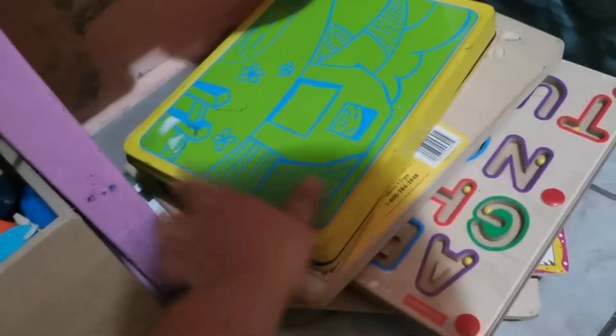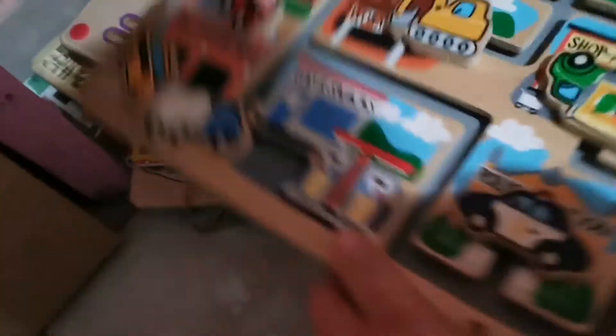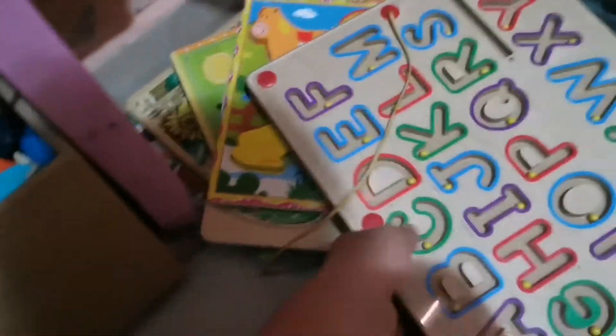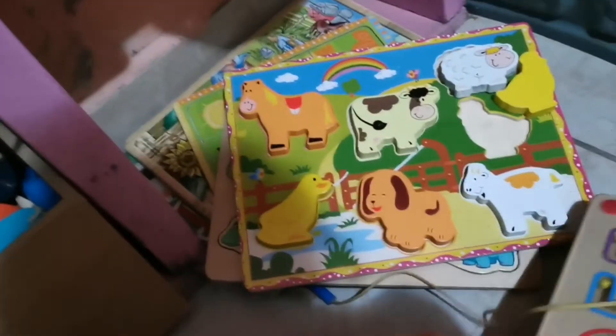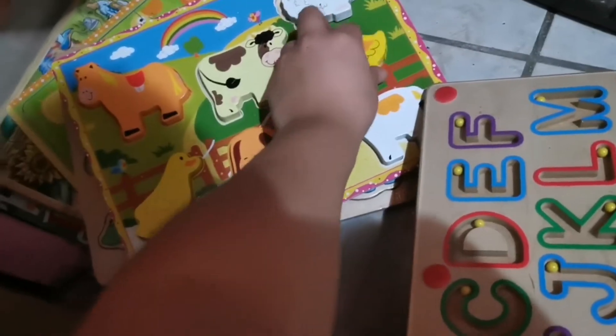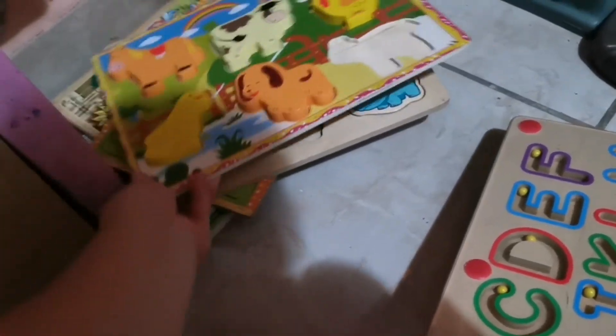Aquí hay otro juego, este es de Melissa & Doug. Este es de otro del abecedario. Este es de otro de los animalitos. Y ahí tengo varios juegos para las niñas.